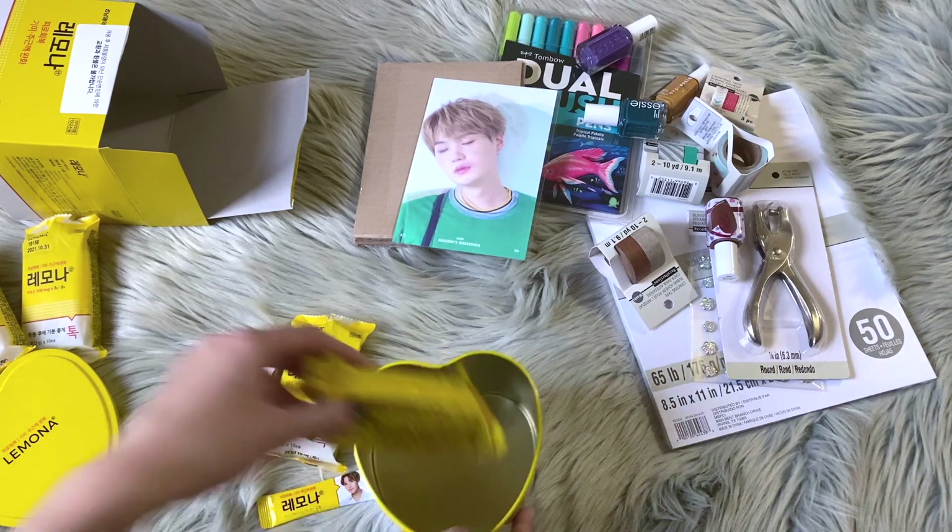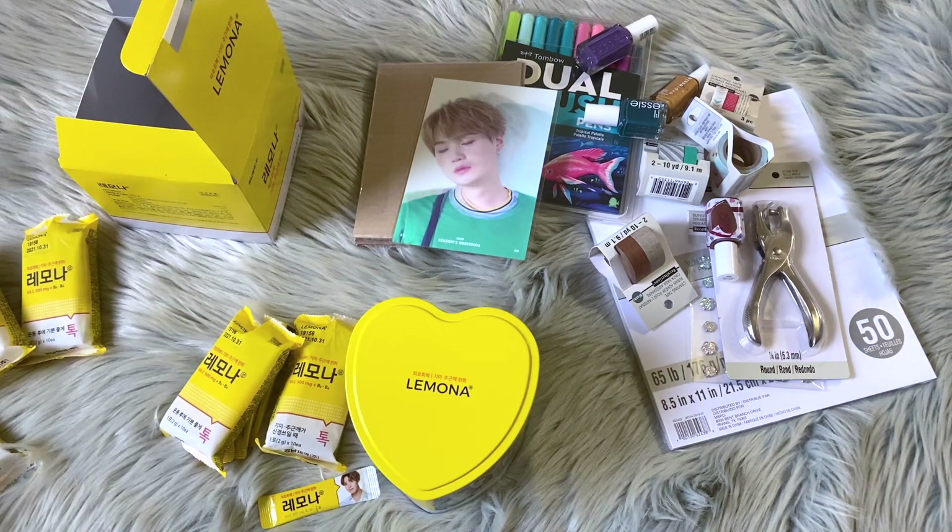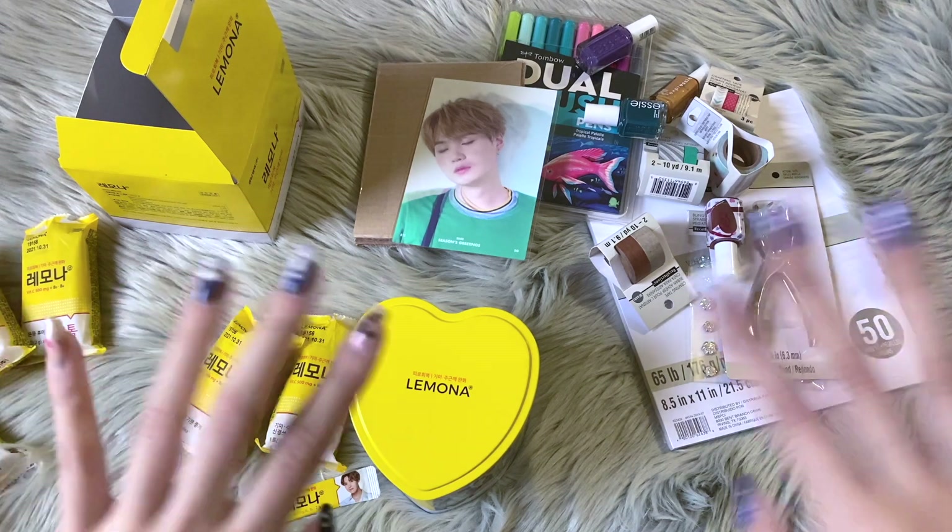That's basically it for this video! Stay tuned for my planner customization video and more fun content to come. I'll also probably swatch the Expressies and share my thoughts in another video, so you'll be seeing a lot of videos stemming from this one. If you'd like to see them, please subscribe to this channel, turn on post notifications, and I'll see you guys all in the next one. Bye everyone!